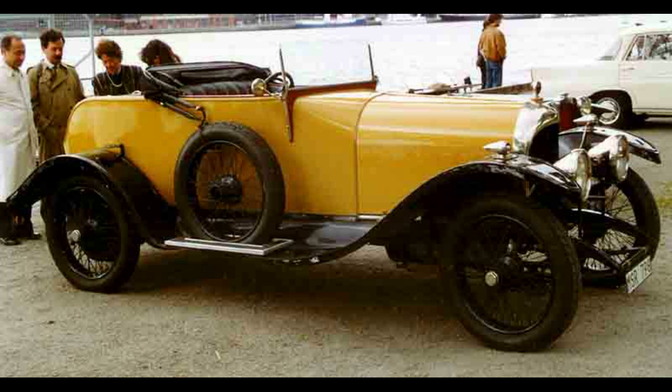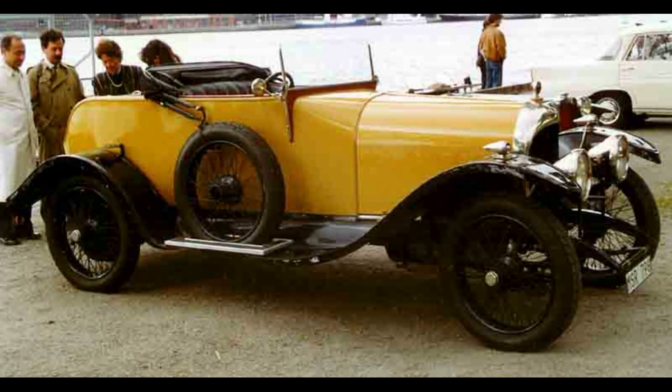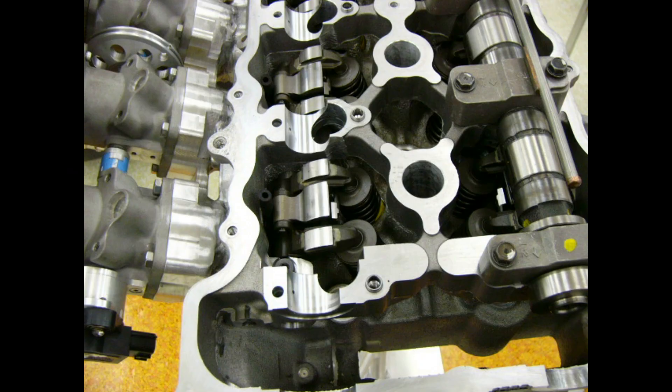The four-valve SOHC hemi design, with a bevel-geared shaft drive for the camshaft, was based on the pre-World War I 1914 Mercedes-Daimler M93654 racing engine. Just before the outbreak of the war, Mercedes had placed one of the winning Grand Prix cars in their London showroom in Longacre.